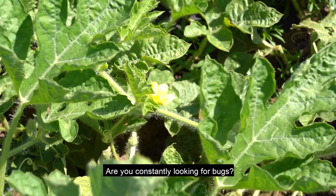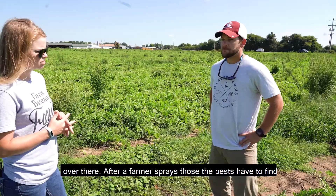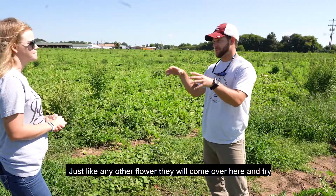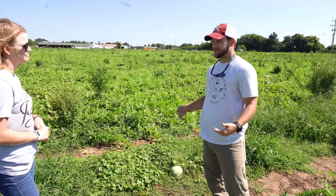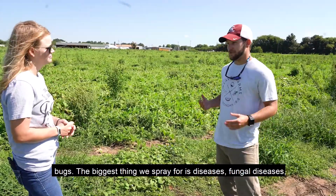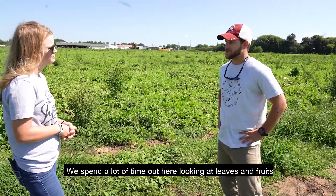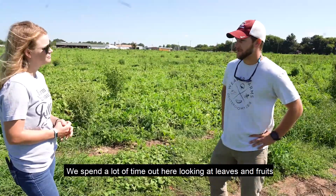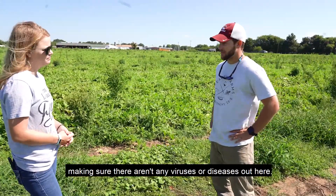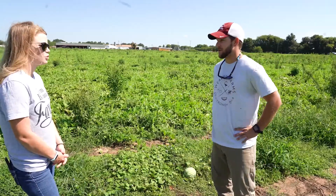Do you have to spray, and are you constantly looking for bugs? Being close to a cotton field, when a farmer sprays those, the pests have to find somewhere else to go and will come over and try to invade these plants. So we have to combat it ourselves and come in and spray every once in a while for bugs. The biggest thing we spray for is diseases — fungal diseases and viral diseases. We spend a lot of time out here looking at plants, leaves, and fruits, making sure there isn't any virus or disease because if there is, they spread like crazy.